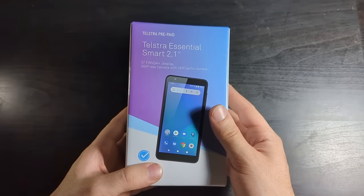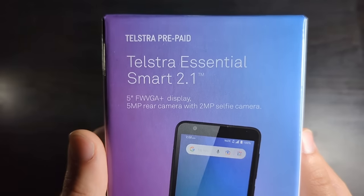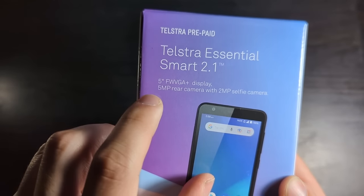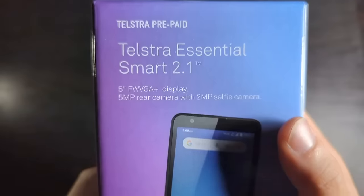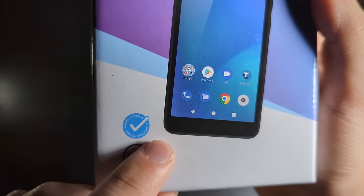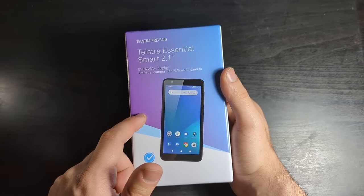I don't actually know much about this — I kind of just walked in and got it without really doing any research. So we're going to be finding out just how great this thing is together. Starting off at the front, we have a 5-inch FW VGA Plus display. Is that basically a really complex way of saying that this is like 480p? I'm going to assume that this means full width VGA Plus display. It's got a 5 megapixel rear camera and a 2 megapixel selfie camera. On the front here it says recommended for rural handheld coverage, so if you're just randomly in the Australian Outback, you'll rest assured that this will pick up signal. No it won't.